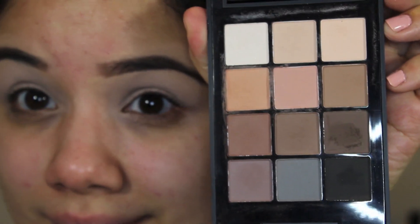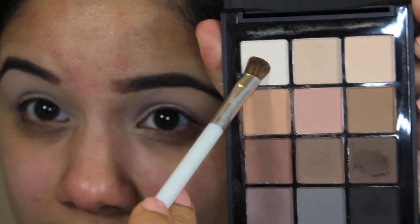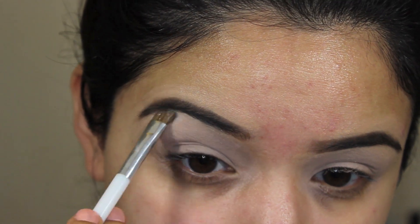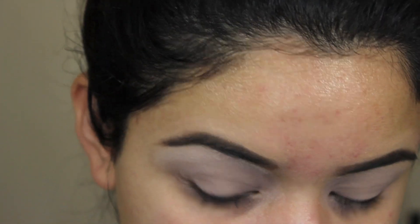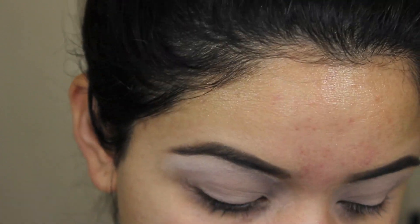Then I'm going to take that first white shadow in the corner and with a flat shader brush apply it right underneath my brow for a nice brow highlight. Later I'll also go back in with it on the inner tear duct. I really like this color as an under-brow highlight.